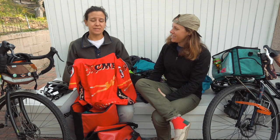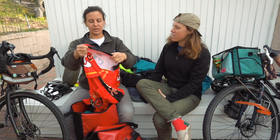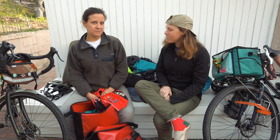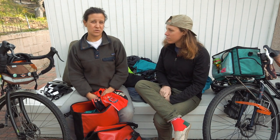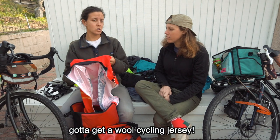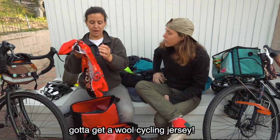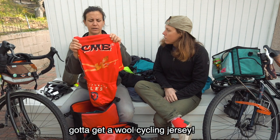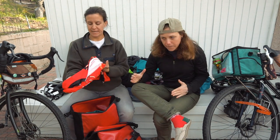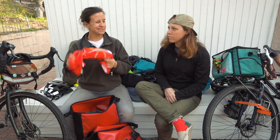A cycling jersey — I'd say a miss. I don't know if I would bring a cycling jersey for long-distance touring. It's polyester so it's going to smell, and there's no versatility — it's only on the bike. The back pockets are nice, but for a long-distance trip I would say no.